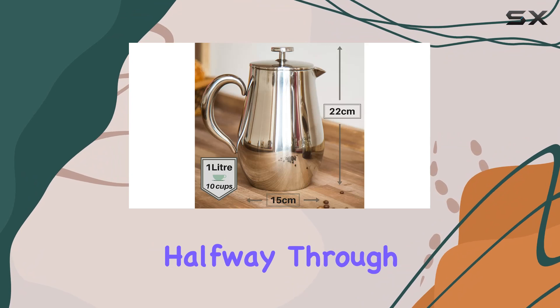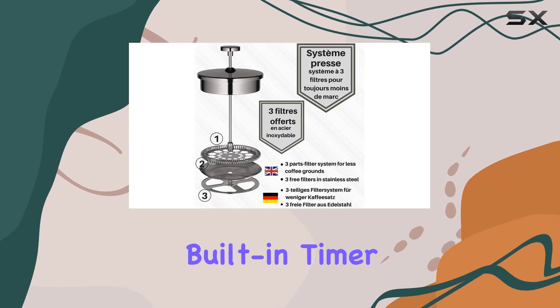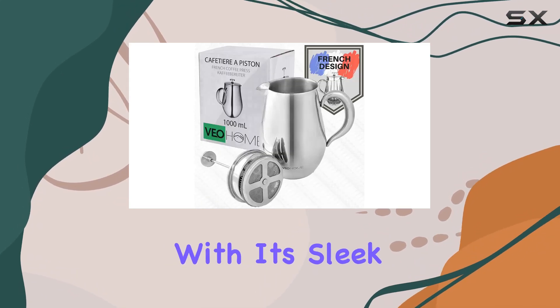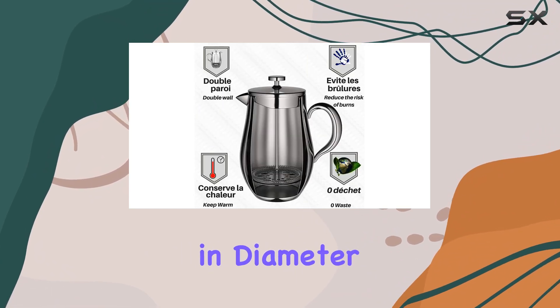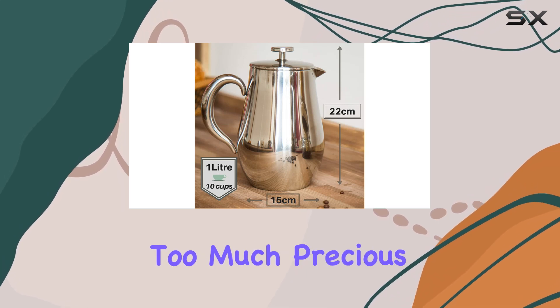No more lukewarm disappointment halfway through your cup. One feature that sets the Veohome apart is its built-in timer. Now you can perfect your brew every time without any guesswork. Plus, with its sleek design and compact size, measuring 5.91 inches in diameter and 8.66 inches in height, it won't take up too much precious counter space.